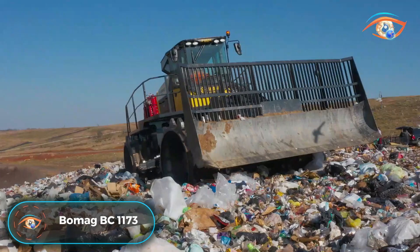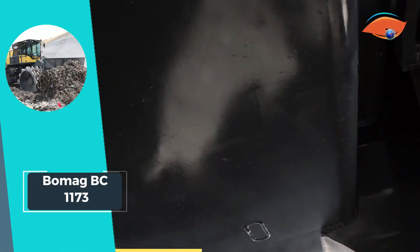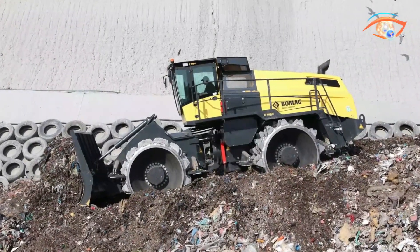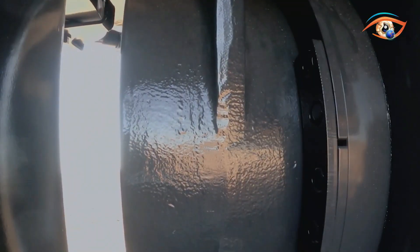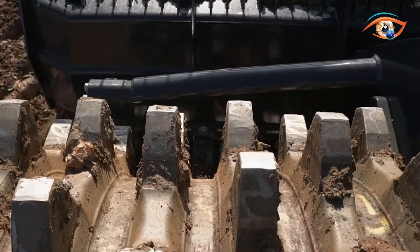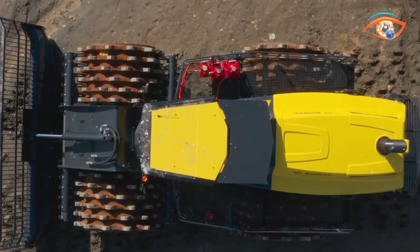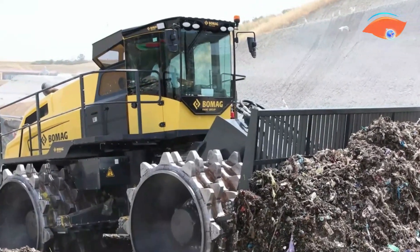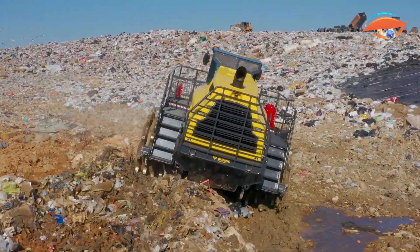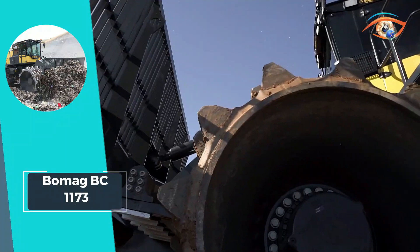The BOMAG BC 1173R B5 landfill compactor stands as a testament to tried and tested design excellence, honed over decades of practical use in landfill sites. Equipped with electronic engine management and a monitoring module featuring engine shutdown, this compactor ensures precise control and operational safety. With an engine air intake positioned at 3.30 meters, a dry air filter, and meeting emission Stage V standards, it prioritizes environmental considerations. Weighing in at 124,782 pounds and delivering a robust 575.3 horsepower, the BC 1173 features 24V electrics, a 140A generator, a battery disconnecting switch, and LED working lights for optimal visibility.